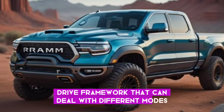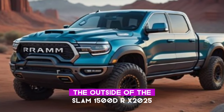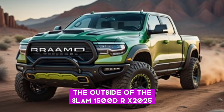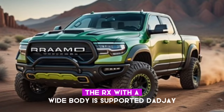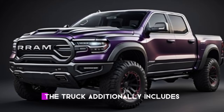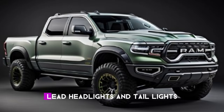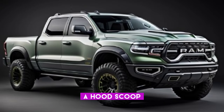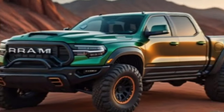The four-wheel drive can deal with different modes, for example sports, snow, rock, and Baja. The outside of the RAM 1500 TRX 2025 model is like the past TRX with a wide body, a supported edge, a long travel suspension, and thick 35-inch all-terrain tires. The truck additionally includes an enormous grille with the RAM logo, LED headlights and tail lights, a hood scoop, and a dual exhaust framework. The truck is accessible in several colors, for example fire red, hydro blue, rock gray, and bright white.